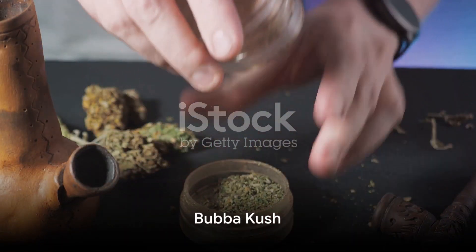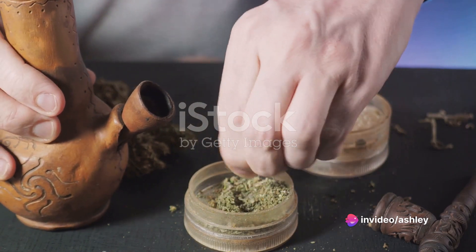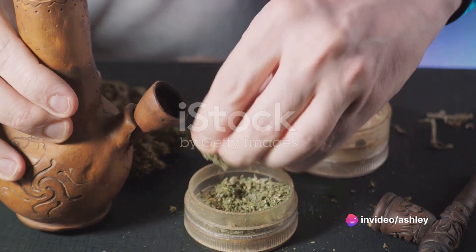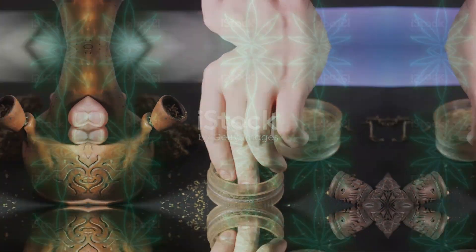Then there's Bubba Kush, a heavy Indica strain that's perfect for those late-night flights when all you need is a good night's sleep. Its sweet, earthy aroma will have you drifting off into dreamland in no time.